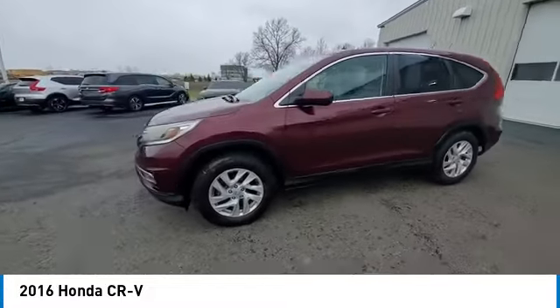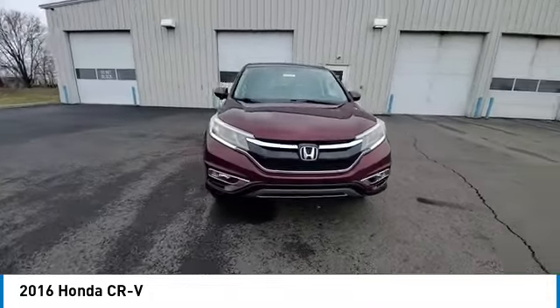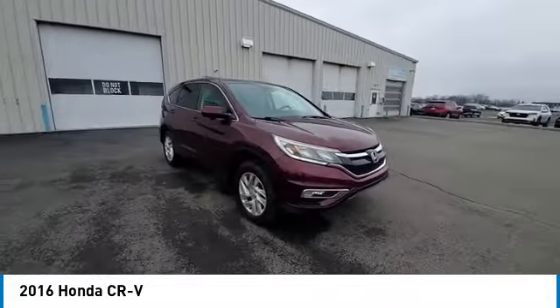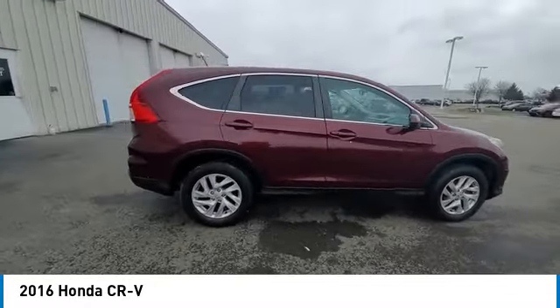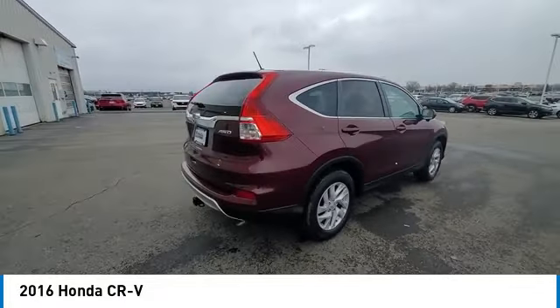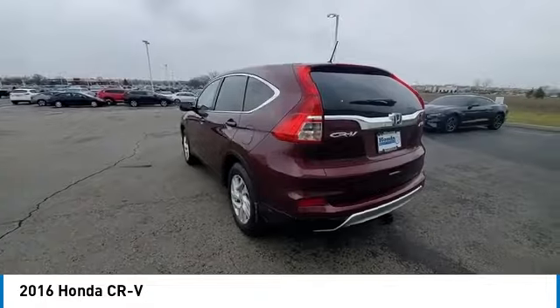This vehicle has less than 150,000 miles. Here are some of this vehicle's great options: panoramic sunroof, electronic stability control, alloy wheels, brake assist, traction control, remote keyless entry, fog lights, speed control, four-wheel disc brakes, and rear window wiper.